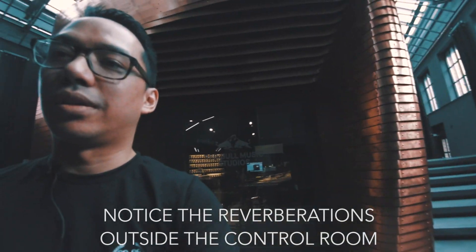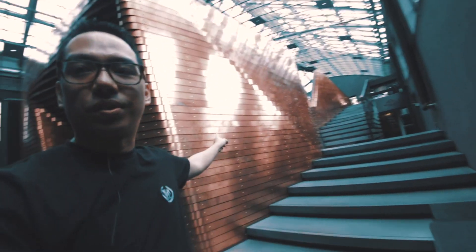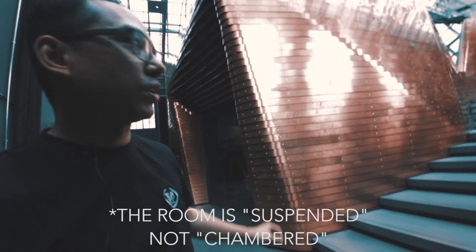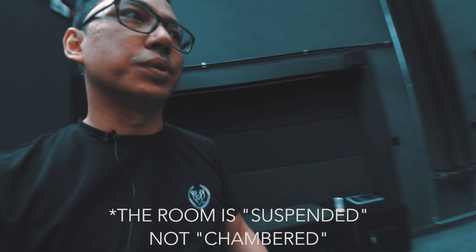Over here, there's actually double doors and a big thicker door going into the live room. And when we go outside, you can see it's chambered all inside there. So Studio A is inside this chamber, and farther down that way is the live room.